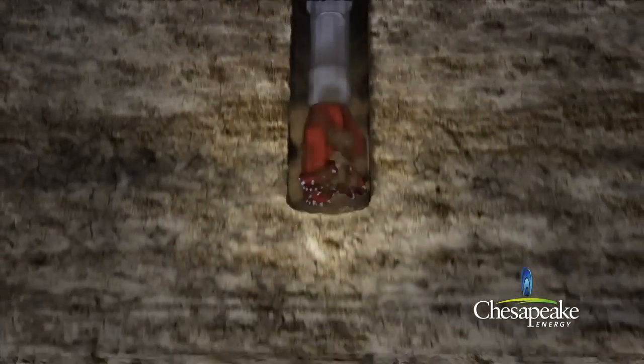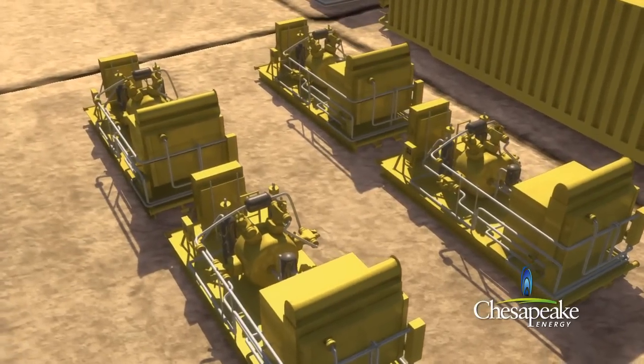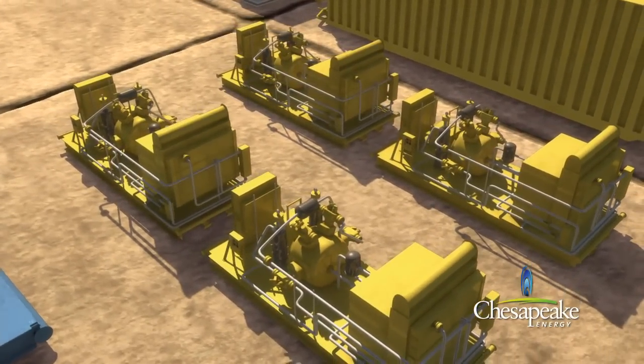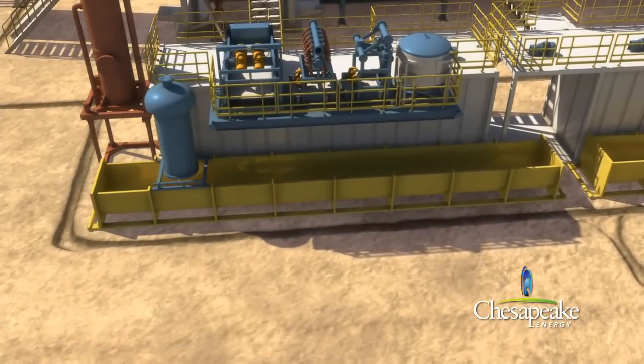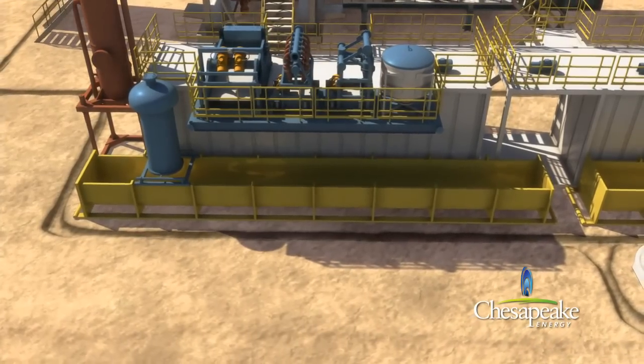This provides added protection to the freshwater zone. A series of compressors and boosters generate the air that is used to lift the rock cuttings and freshwater into steel bins. The rock cuttings are then disposed of within state guidelines and permits.